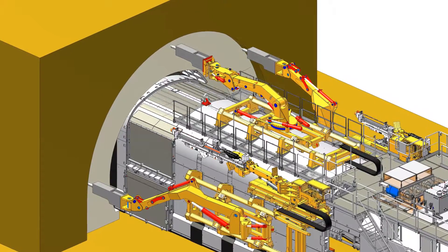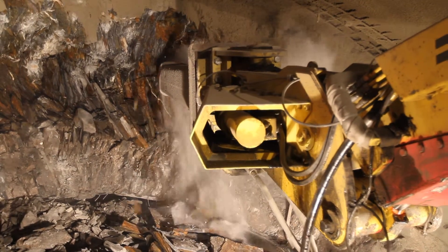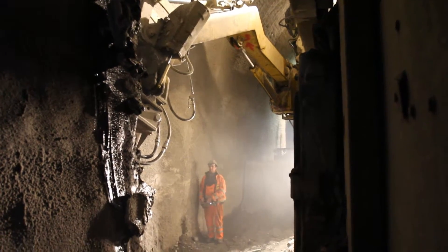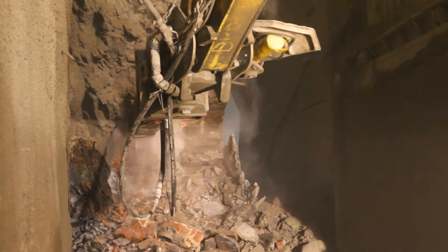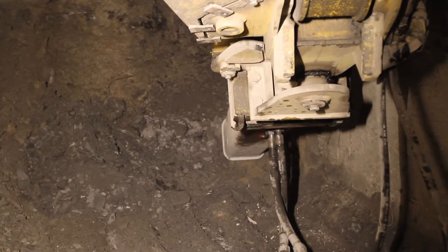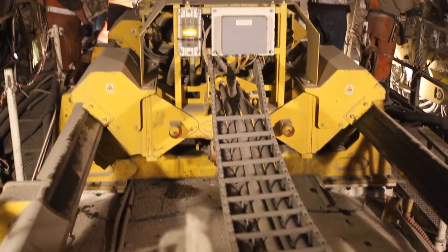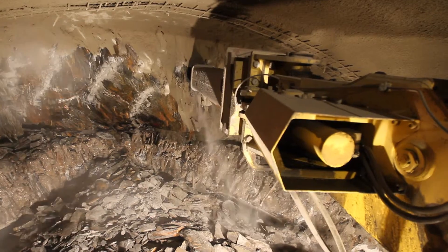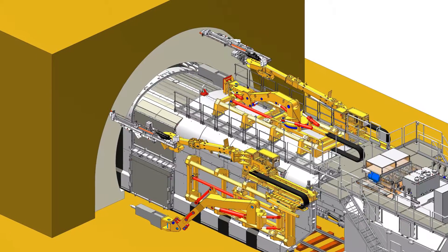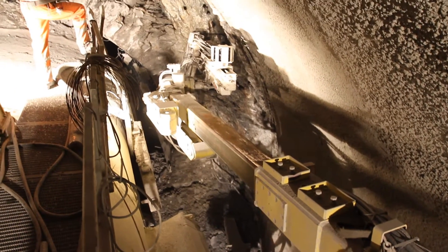By means of the three hydraulic breakers of the tunnel enlargement portal, the old tunnel lining is chipped away and, for the widening of the tunnel cross section, the rock is broken up. In cases of harder rock formations, the drilling devices are used to drill trimmer holes with larger diameter, to place the hydraulic breakers for chipping the rock.